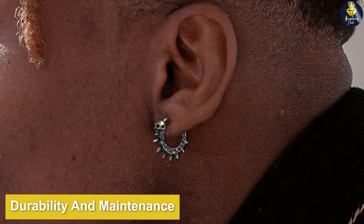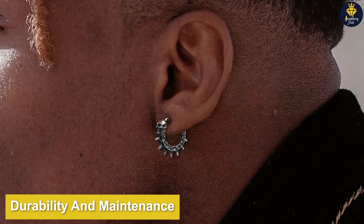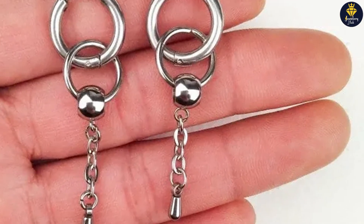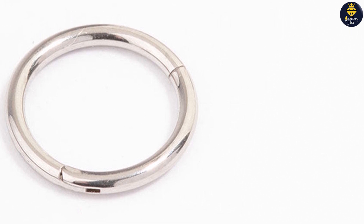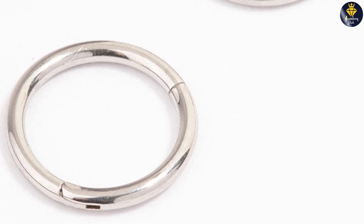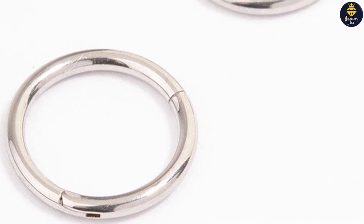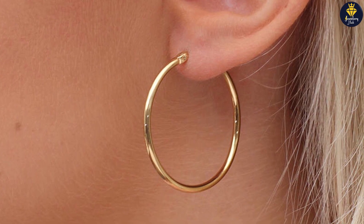However, stainless steel earrings might have a slight edge in terms of overall durability. They are less prone to scratches and can withstand daily wear and tear. Surgical steel earrings, although durable, may be slightly softer and more susceptible to minor scratches. Nonetheless, both materials require minimal maintenance and can retain their shine with regular cleaning.